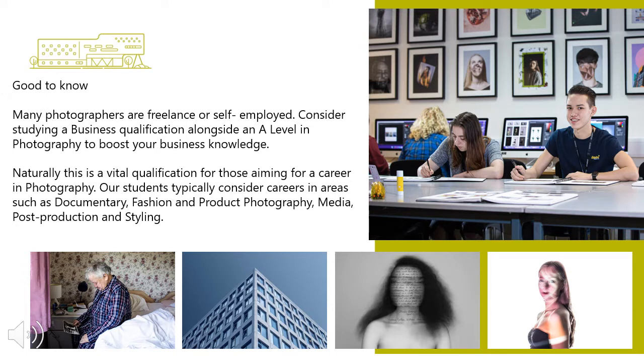To study this, you will need to choose a combination of subjects. In the past, we find it sits nicely with other creative subjects the college has to offer. However, many photographers are freelance or self-employed, so you may want to consider studying business as a qualification alongside A Level Photography to boost your business knowledge.